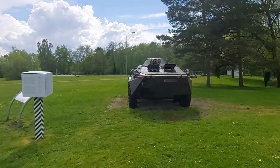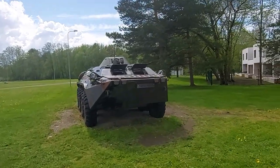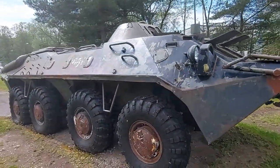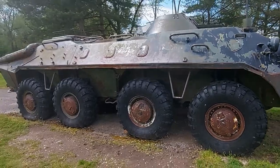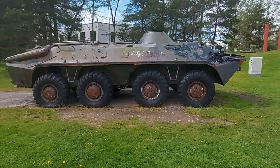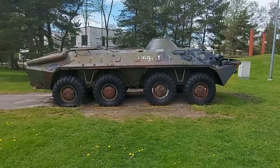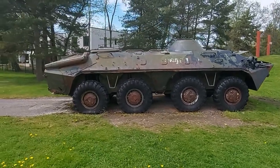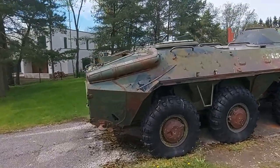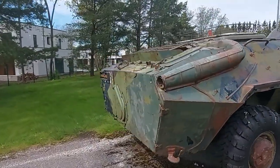The BTR-70 is essentially an enhanced version of the BTR-60. The main modifications took the form of new, more powerful engines and doors for unloading troops, now placed on the sides of the vehicle. The BTR-60 had the doors above the belt line, which made unloading under enemy fire very dangerous.